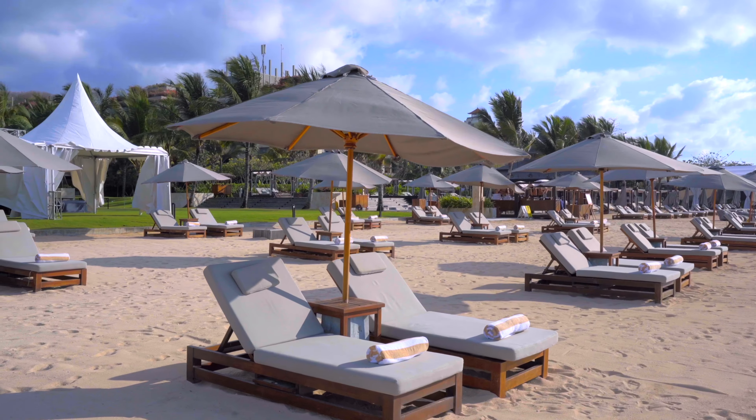So if you're looking for the glamour of a luxurious beach resort with access to all the best food, spa and culture Bali has to offer, then the Kempinski gets a 10 out of 10 recommendation from me. We'll see you next time.